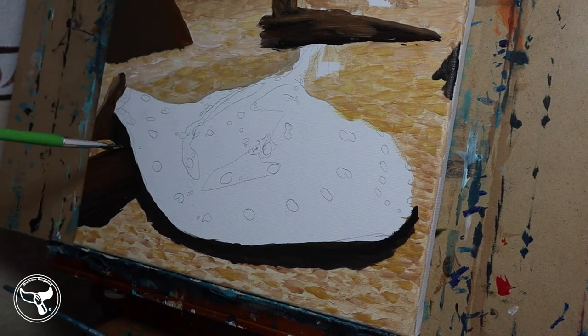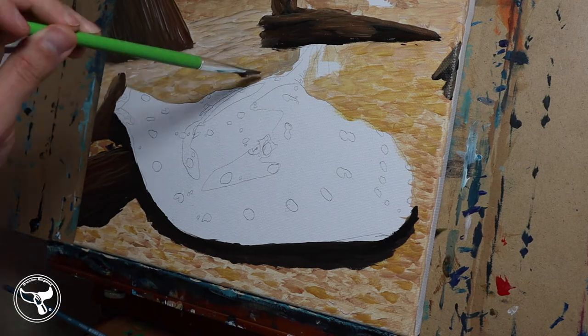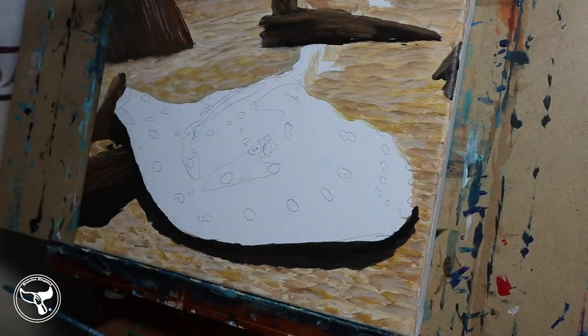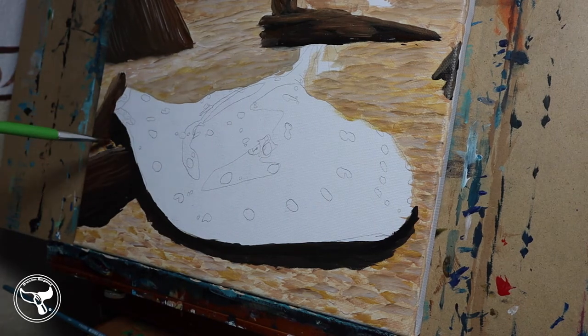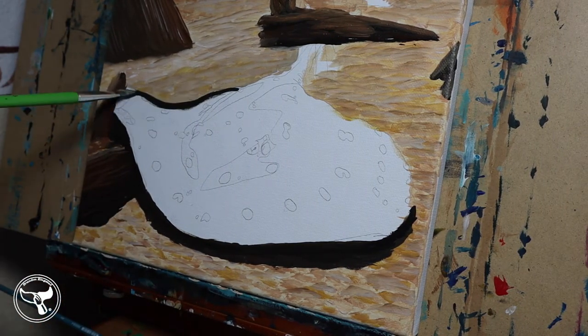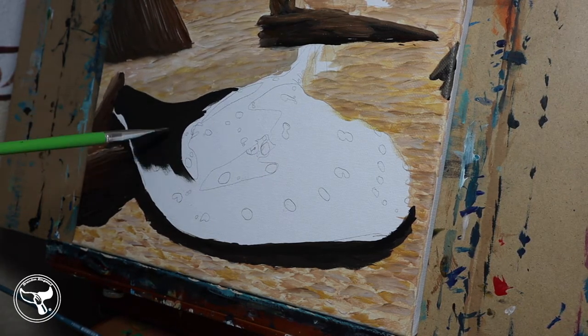I use loose thin brush strokes at first to block in colors and shapes. I model by setting in my textures, medium tones, and darks. Then I come in for the detail phase with my small brushes and add highlights. Up until my detail phase, I am using mixing white for color mixing. During the detail phase, I can use titanium white sparingly.